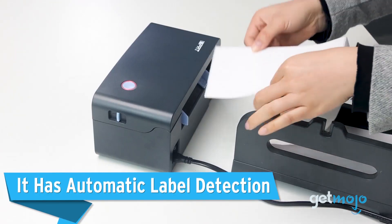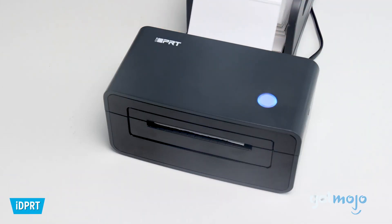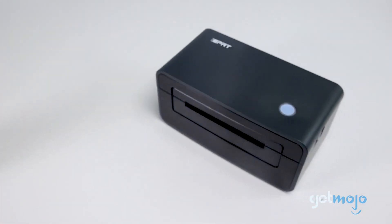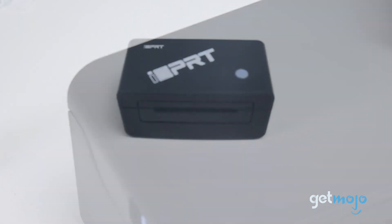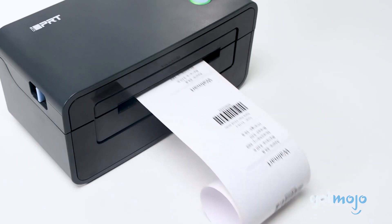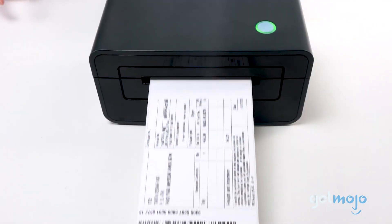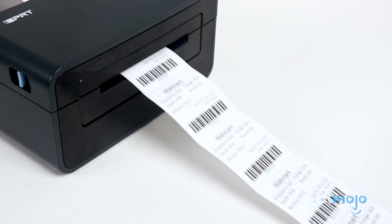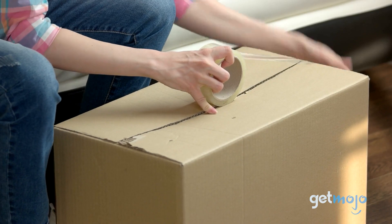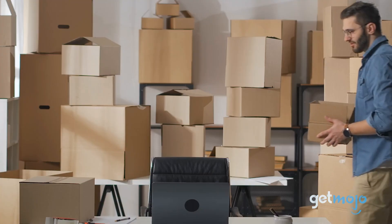It has automatic label detection. The IDPRT boasts a clever paper return function with its automatic label detection capability. The advanced technology uses a tiny sensor to detect the edges of individual labels. As a result, when the perimeter is reached, the label will automatically stop feeding, averting the issue of misaligned labels or omitted print content. You can successfully print everything from small mailing envelopes to large-scale UPS labels for oversized packages. This feature is about precision and ensuring the printing process always runs smoothly.